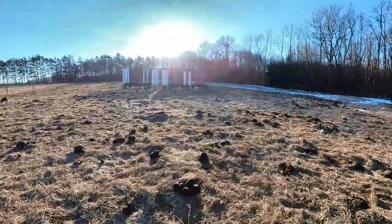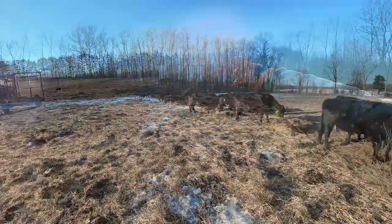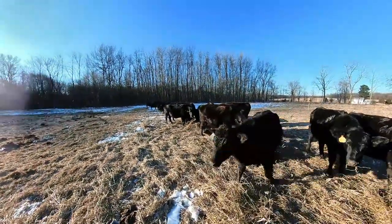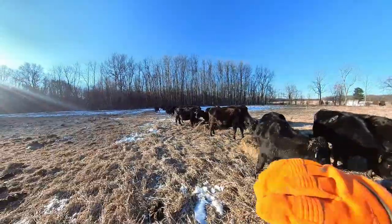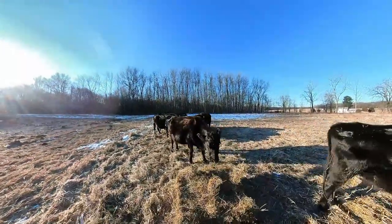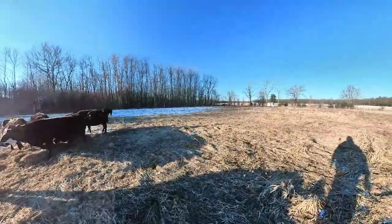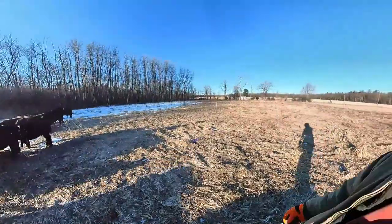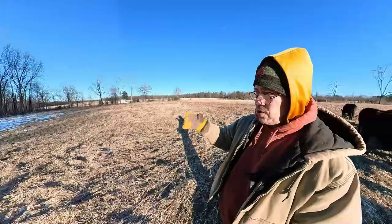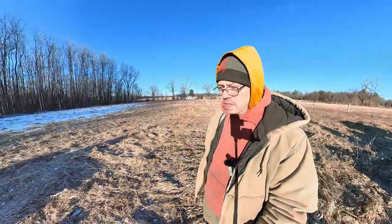We've been feeding hay for 21 days here. We're working across this field, putting it at about 30-foot intervals to help get our nutrients distributed across the field. This field doesn't have very good stockpile in it because it's not very productive. We're trying to get as much nutrients on this field as possible.